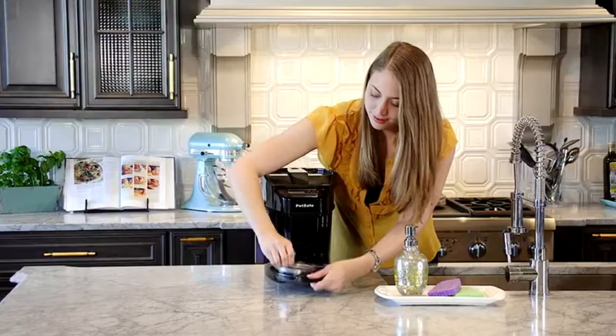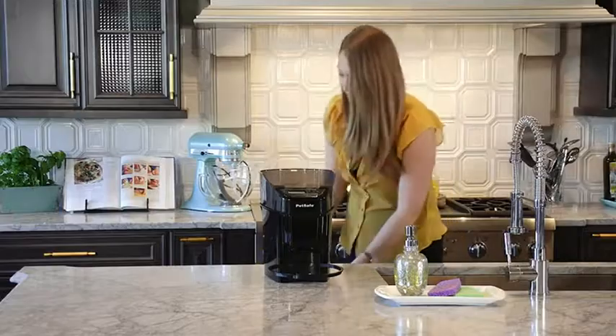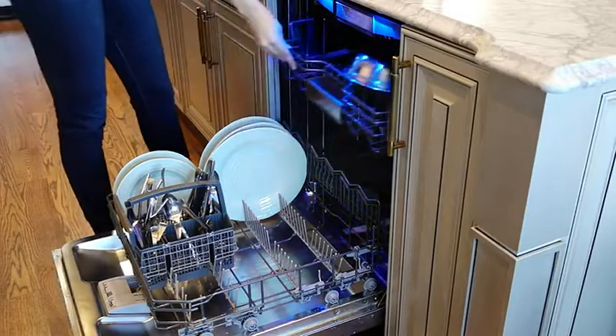The stainless steel bowl is hygienic for your pet and removable for cleaning. Dishwasher-safe parts make cleanup quick and easy, giving you more time to spend with your pet.